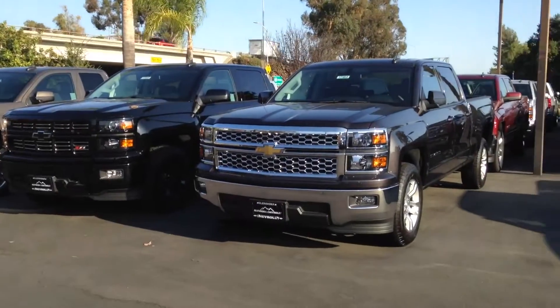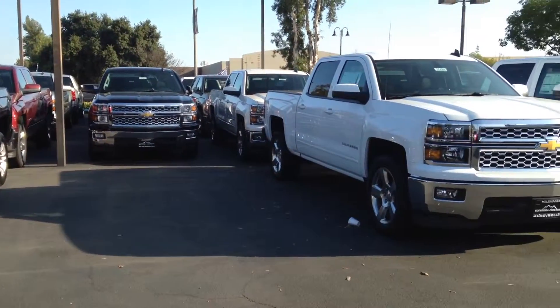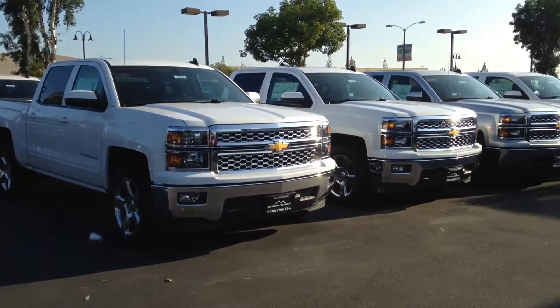We also have a great selection of 2500s and 3500s as well. As you can see, we have a very extensive selection here. If for any reason we don't have what you're looking for, I can get it for you in a matter of minutes — all we need is your presence.